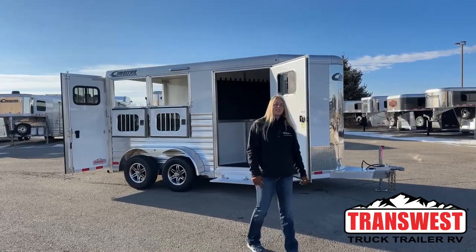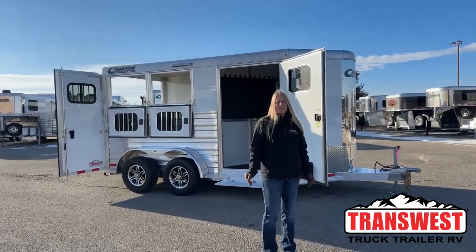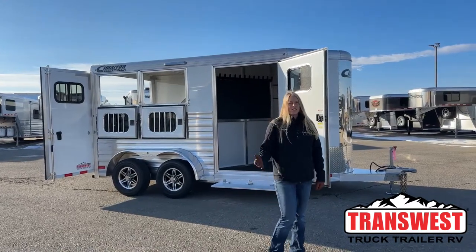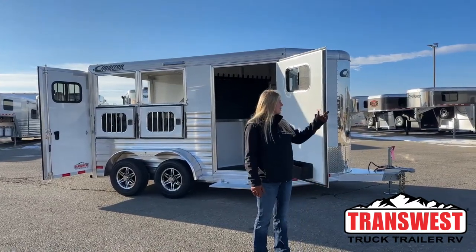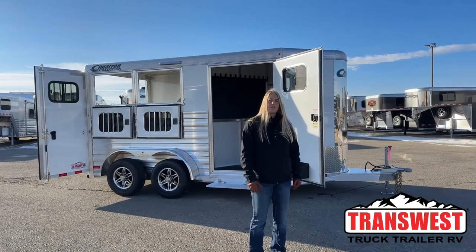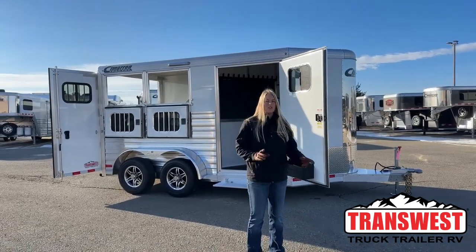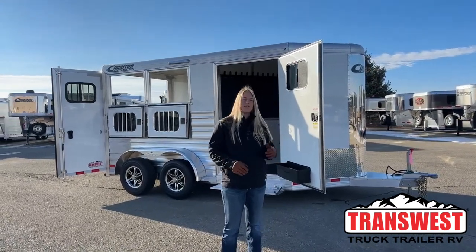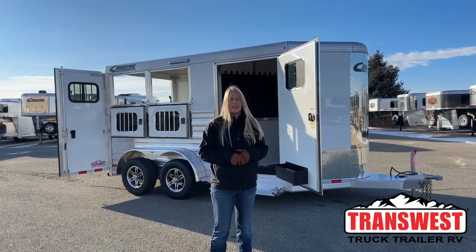Good morning and welcome to TransWest Truck Trailer RV of Redrick. My name is Callie Say and I'm here at TransWest in trailer sales. For those of you that aren't familiar with us, we're right off I-25, about 30 minutes north of Denver. We're Cimarron and Logan dealers, so if you're looking for a brand new trailer, those are the two brands that we carry. If you're looking for something used, we take anything from little bumper poles to big LQs on trade.